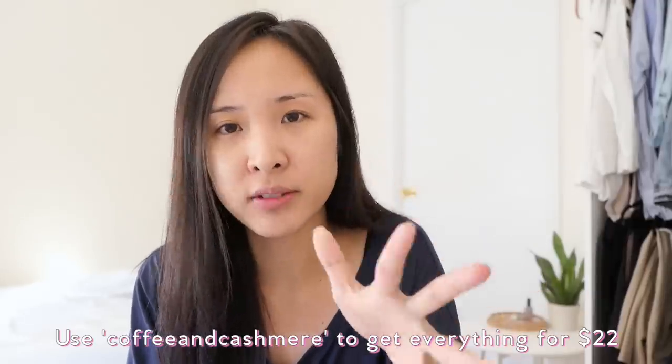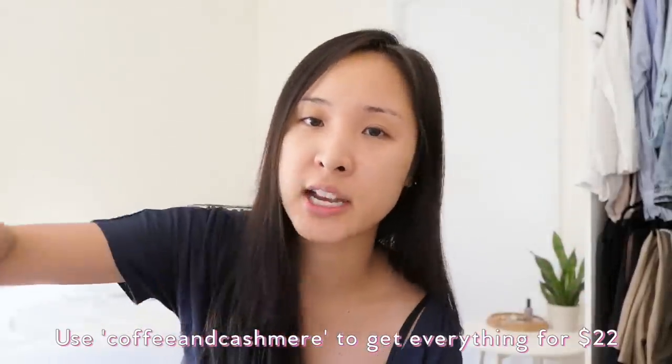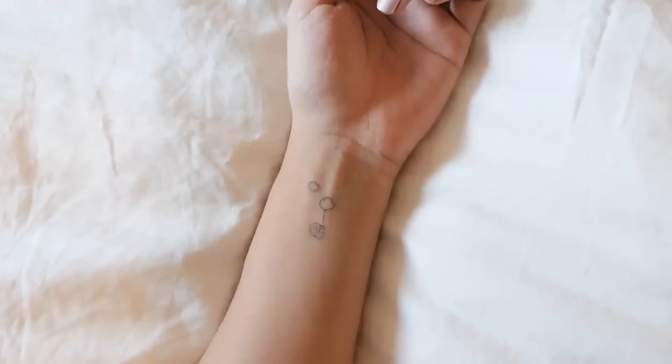If you guys are interested in trying this out, I have a code for you — you'll get more than 50% off and get the whole kit for $22. Use code 'coffee and cashmere' and go to folane.com slash coffee and cashmere. First hundred people to get on that — I hope you guys try it out because yeah, it really saved my life.